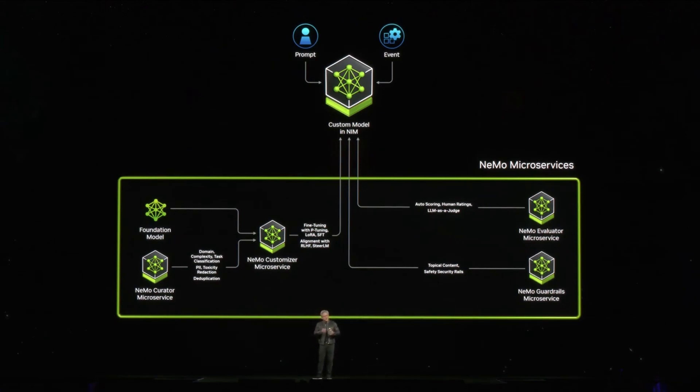We have a service called NEMO Microservice that helps you curate and prepare data so you can teach and onboard this AI. You fine-tune them, then guardrail them. You can even evaluate the answer and evaluate its performance against other examples. We will do for the industry on AI what TSMC does for us building chips. AI Foundry's three pillars are the NIMS, NEMO Microservice, and DGX Cloud.